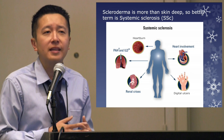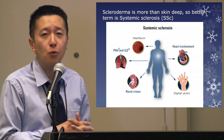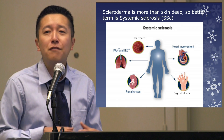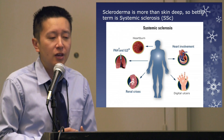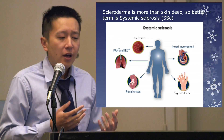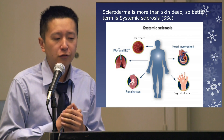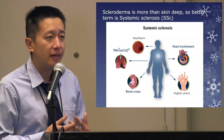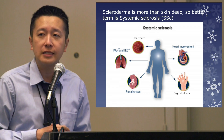Scleroderma is really a misnomer in the sense that it is more than skin deep. It unfortunately can affect many other organs in the body. A better term that doctors are moving toward is systemic sclerosis, emphasizing that it's not just a skin condition but that hardening and scarring can occur systemically throughout the body. It can affect the GI tract — people often have heartburn and severe constipation. It can affect the heart and lungs, including pulmonary arterial hypertension and interstitial lung disease, which are more severe complications we screen for very carefully.